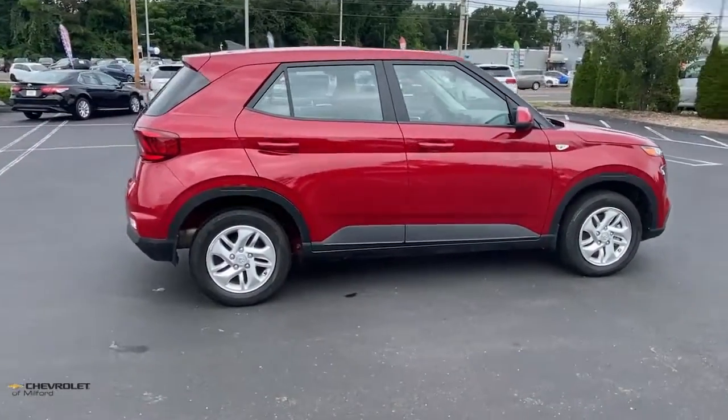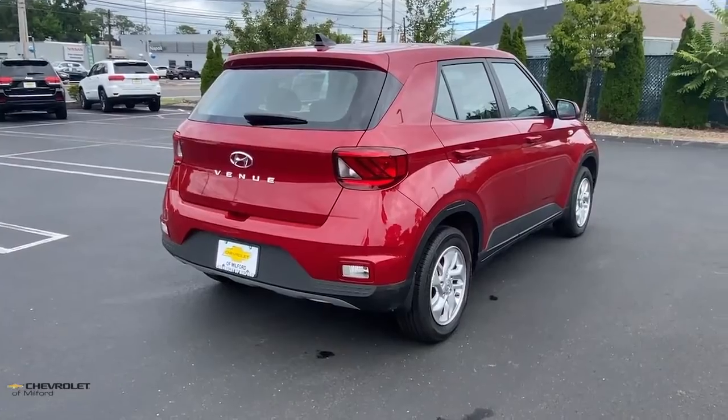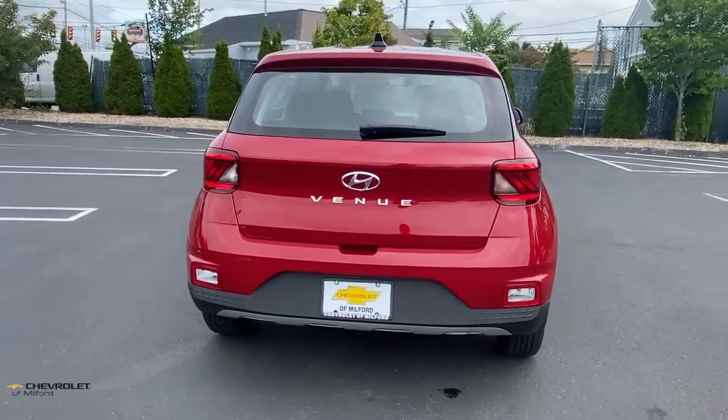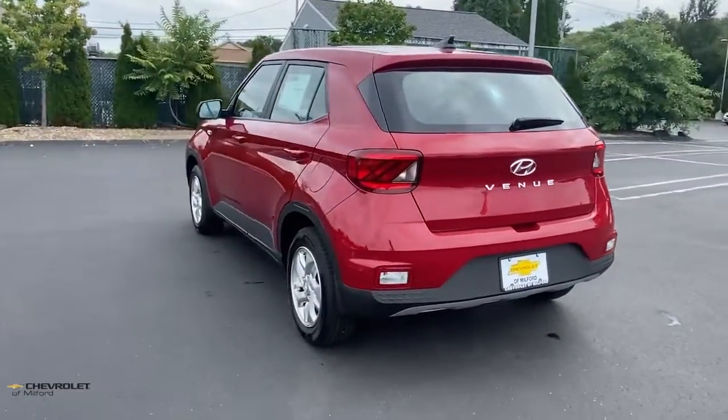Navigate your cityscape with a new sense of confidence when you're behind the wheel of this sporty Venue. Standard driver assist with available options, touchscreen infotainment, and crossover versatility make this mini SUV the right choice for all your adventures.